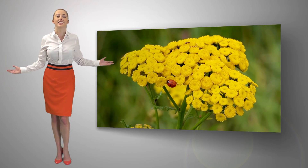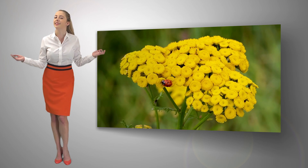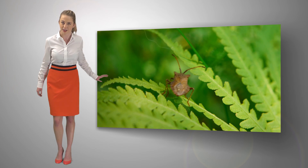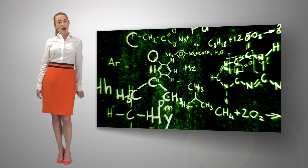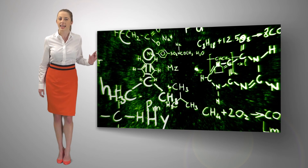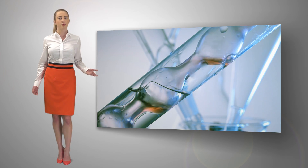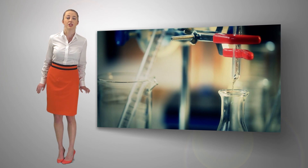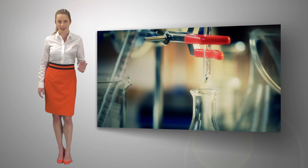For millions of years, plants have naturally produced these compounds to fight against all types of insect predators. EcoRaider's patented engineering process optimizes these natural insecticidal compounds and then redoubles their effectiveness, so that the active ingredients are able to produce an output with much greater potency.